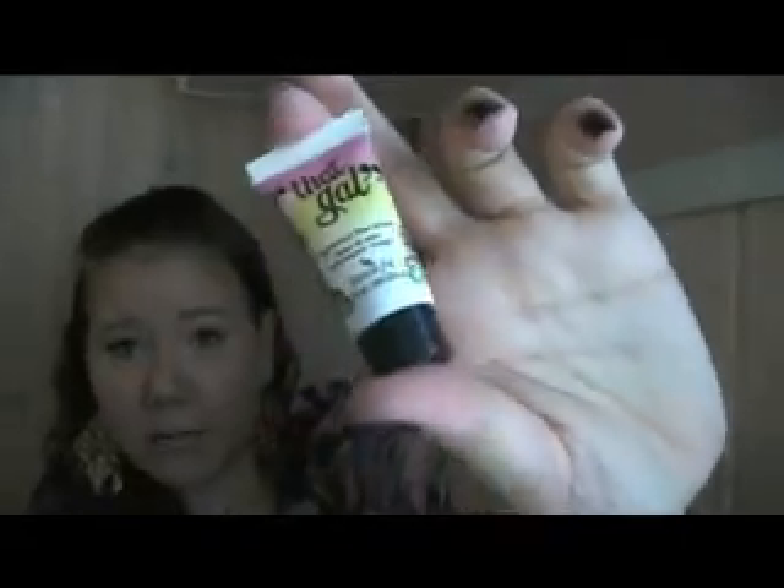Then we have the deluxe sample size of the That Girl primer. This also smells good — it smells like strawberries. I love the packaging. Even as a mini size, this lasts such a long time. I've had it since last December and I still have probably about a third left, even though I've used it almost every day. So this seriously lasts quite a long time.